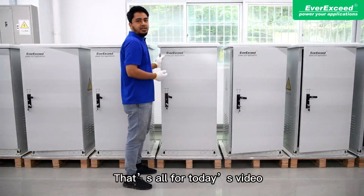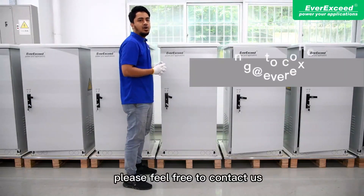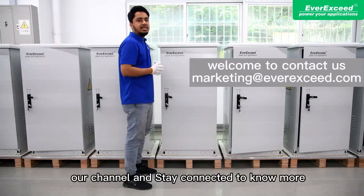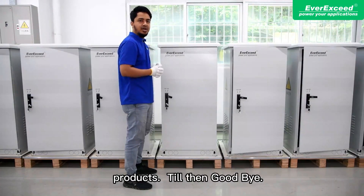That's all for today's video. If you want to know more about this energy storage system, please feel free to contact us. Please subscribe to our channel and stay connected to learn more about our electricity products. Goodbye.